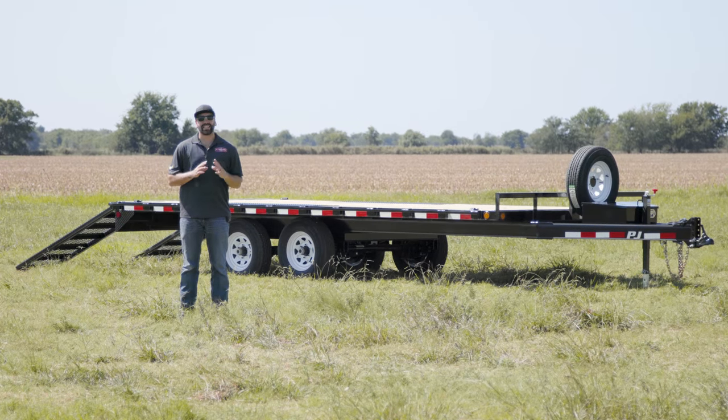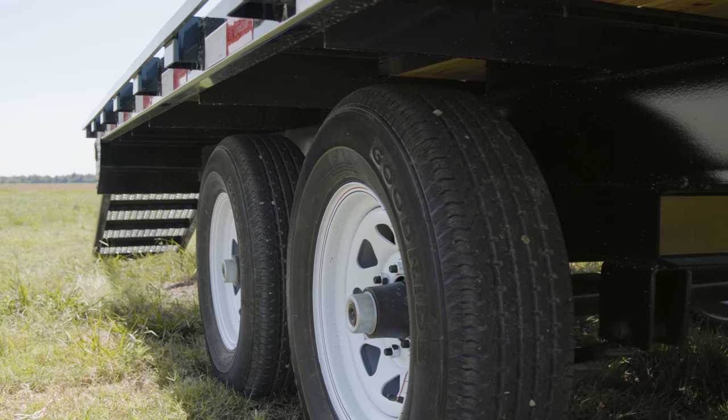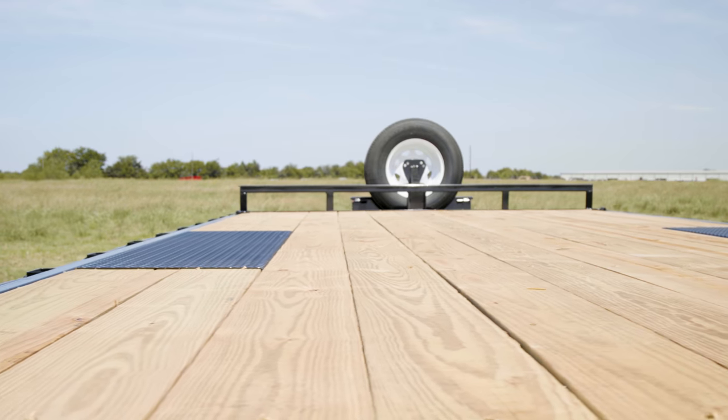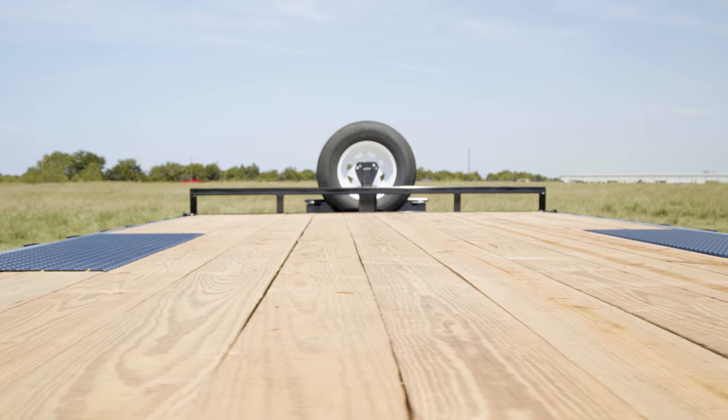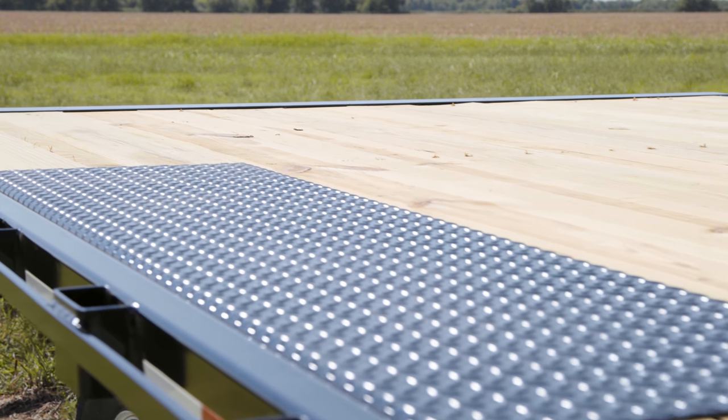Hey guys, today we're going to take a look at an 18-foot L6 medium duty deck over. The L6 features a deck that is built over the wheels, giving you access to the full 101-inch width of the deck, eliminating the problem of fenders getting in the way when loading oversized equipment and vehicles.